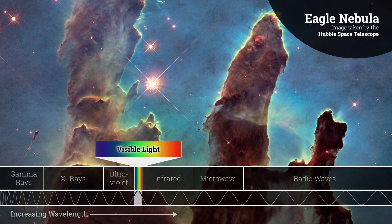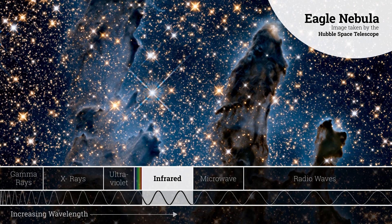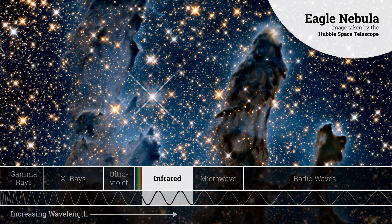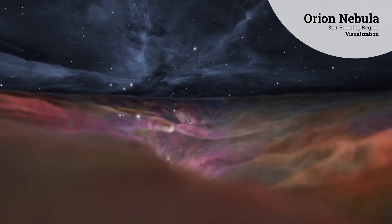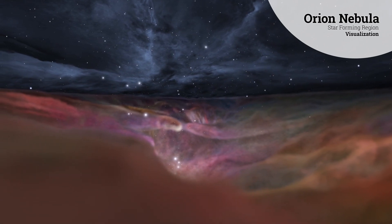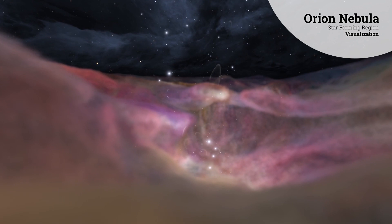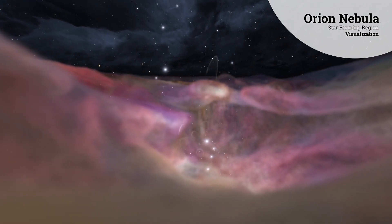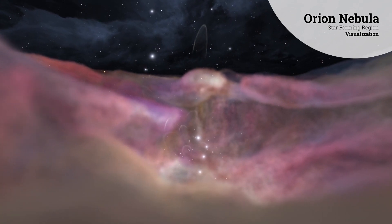Visible light, the kind we see with our eyes, can't get through. But infrared light is different — its wavelength penetrates gas and dust. Webb's infrared-detecting instruments will capture infrared light as it emerges from the cloud, creating images that look through the gas and dust to reveal the warm, bright objects within. With Webb's help, we will be able to see both the newly forming stars and the disks of debris around them that eventually coalesce into planets.